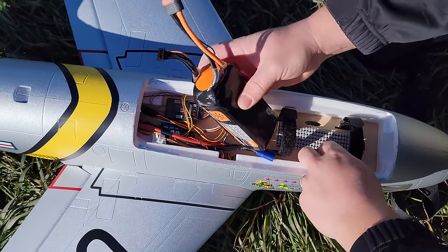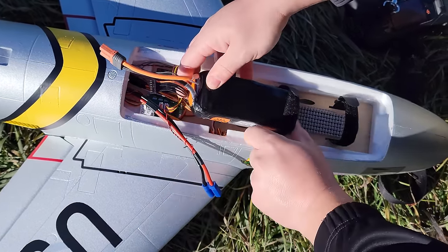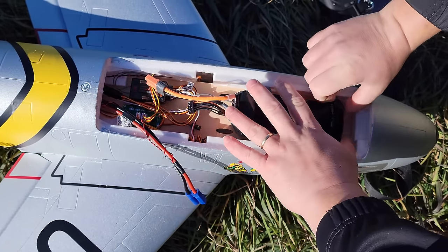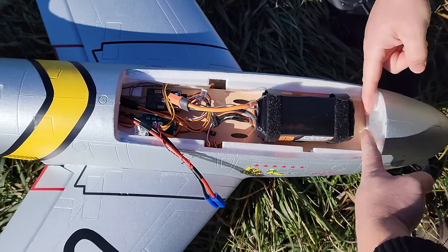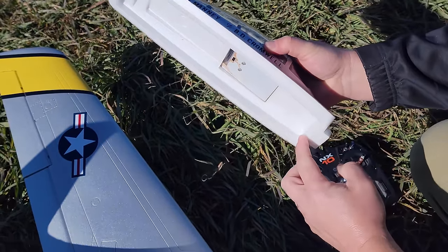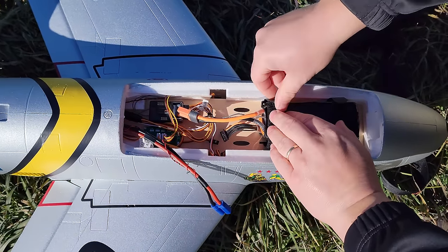There are about 200 more decals that have every single conceivable label and marking you could put on this plane. We're going to do a 100C this time — the one we just flew was a Gen 2 and a 50C. Both of them have seen better days, but you need to get that extra weight to get your CG up here, unless you have a super heavy 4,000 6S.